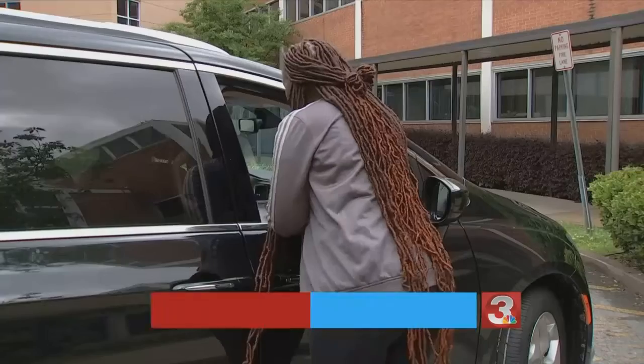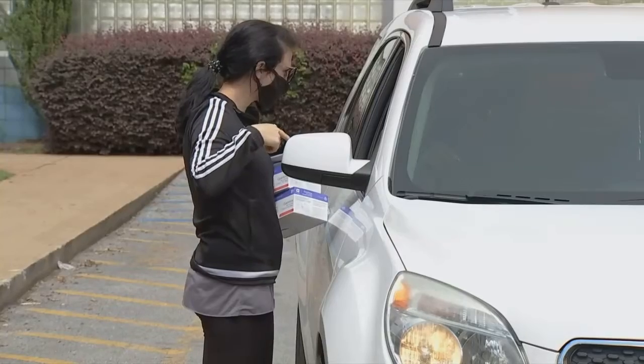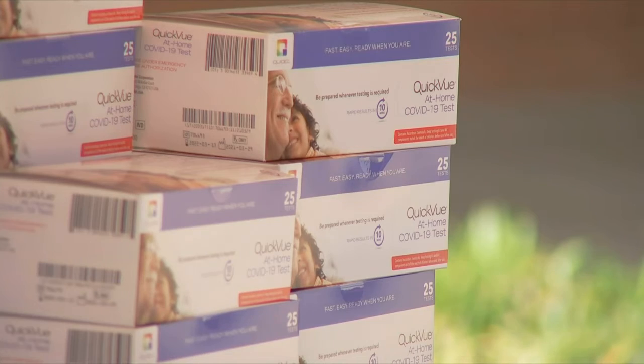"I think it's a real blessing that I can take one home and test every now and then." That's Ronnie Gibbs, one of several rolling up to the Hamilton County Health Department to get his hands on a rapid COVID-19 test kit.